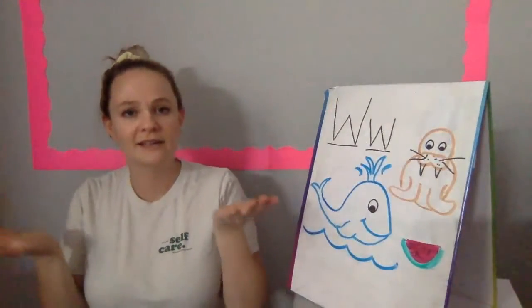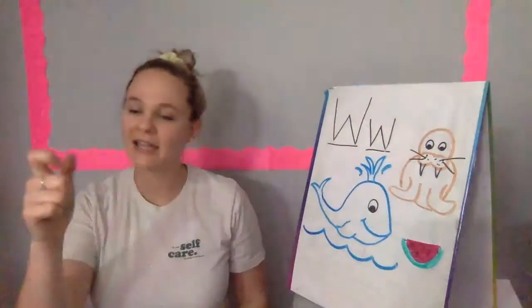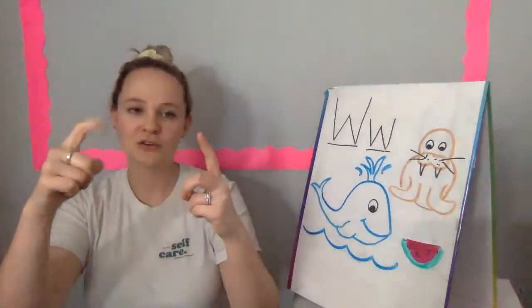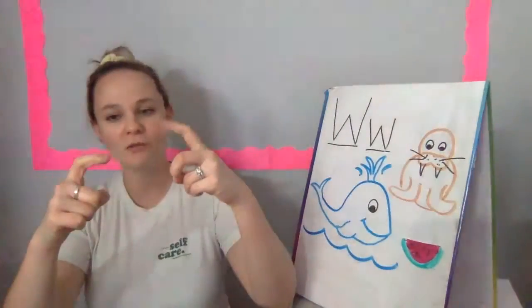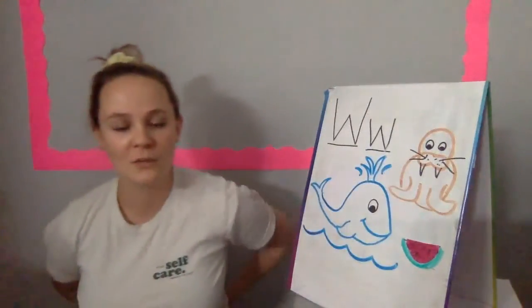Where is Pointer? Where is Pointer? Here I am. Here I am. How are you today, sir? Very well, I thank you. Run away. Run away.